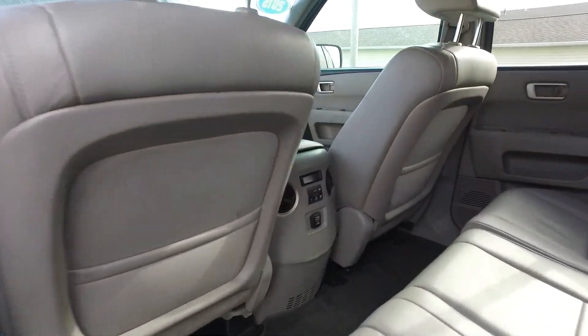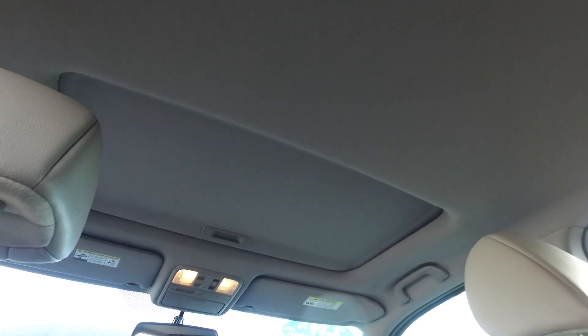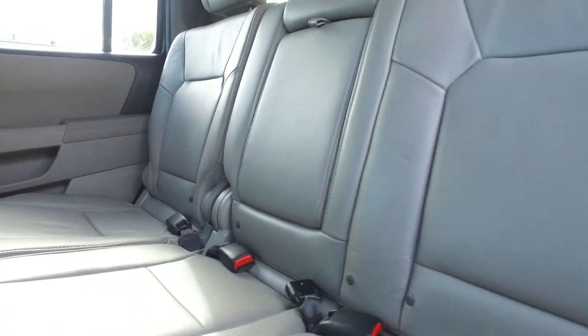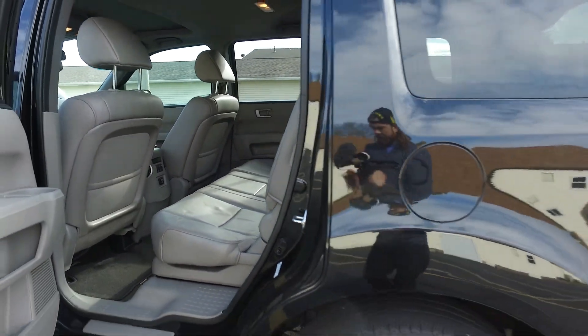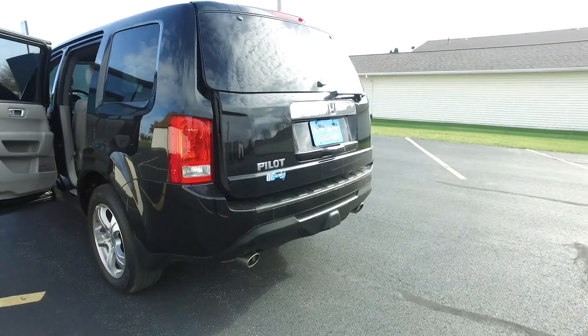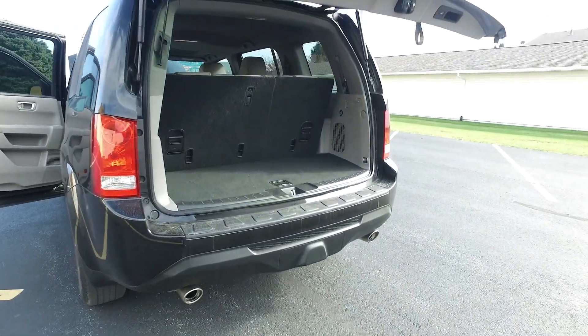Let's move around back here — you've got climate controls for the back passengers. Also to point out, the EX-L comes loaded with the sunroof in this Pilot. Back seats looking spotless, leather is still nice and soft. Come around back — awesome feature: got the hands-free powered rear lift gate from the key fob.